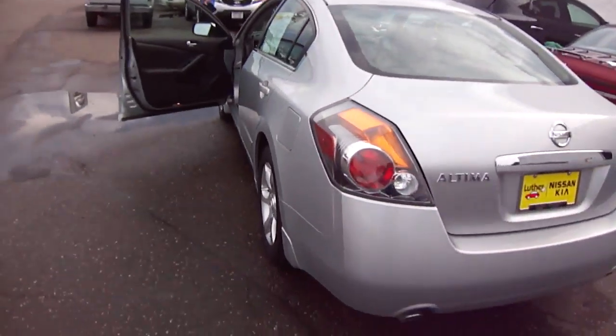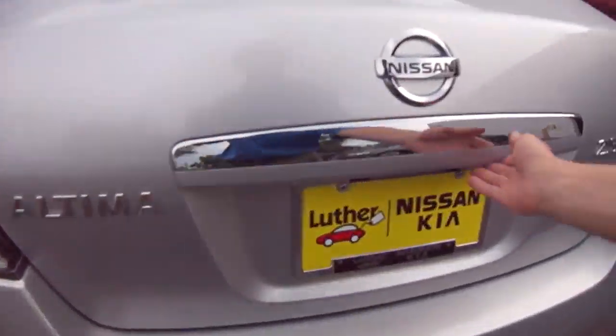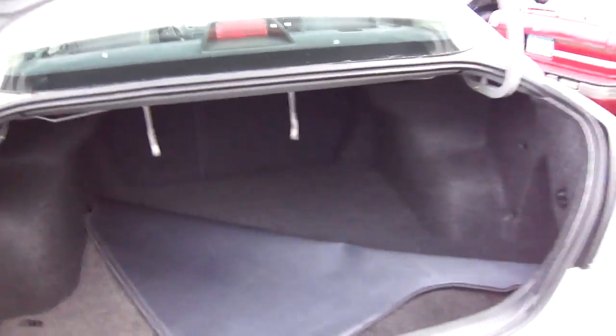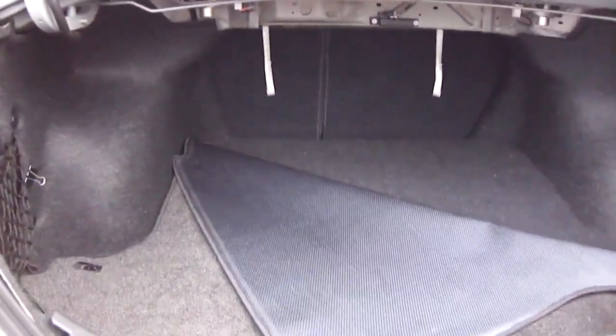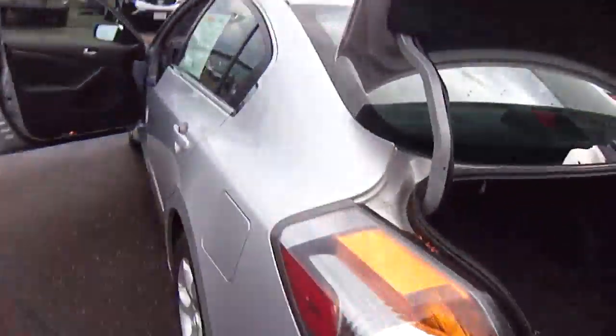The back looks great and we can pop the trunk so you can take a peek. Nice dual exhaust, the jeweled taillights are always great. It's nice having the intelligent key — you can just walk right up, and as long as you've got the key on you, you're good to go. You can see the tethers here, you've got the 60/40 split on either side, your cargo net, and your rear trunk protection mat. Lots of good features, lots of extras on this SL.